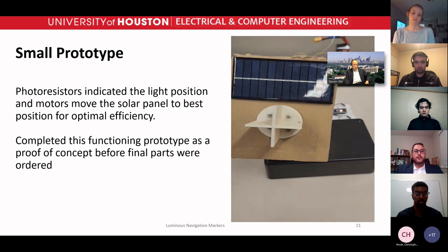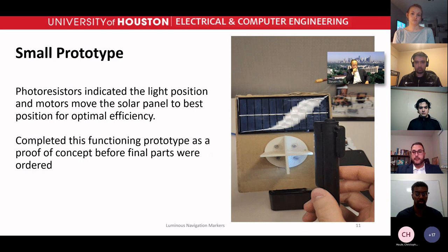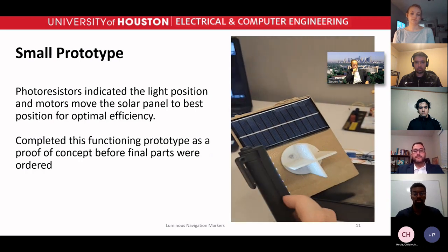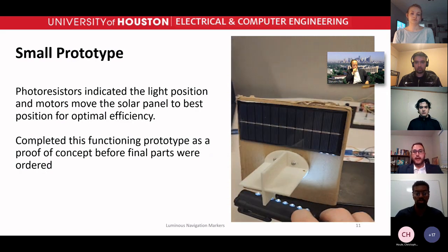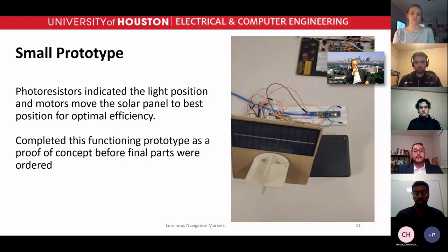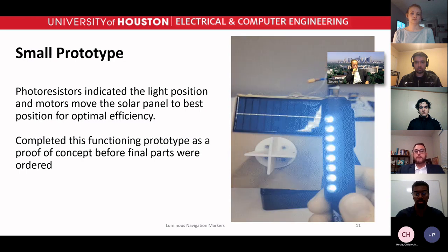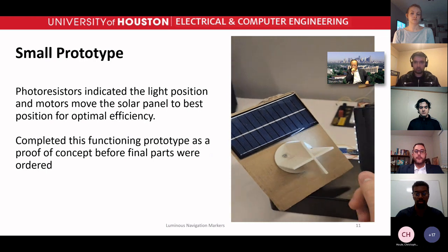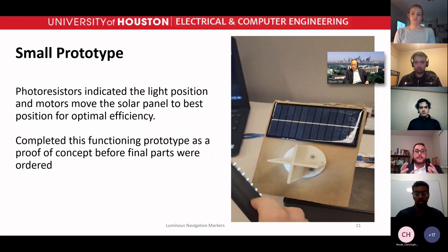Here is the small demo prototype from task three. We can see clearly how the photo resistors rotate with respect to the light source. We also had two rotors able to rotate the solar panel in all directions, and a smart window code that controls the whole system.